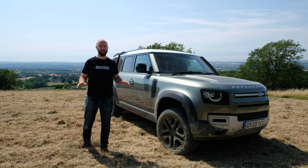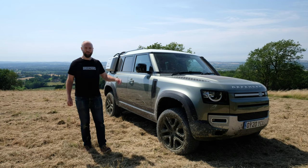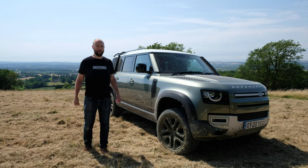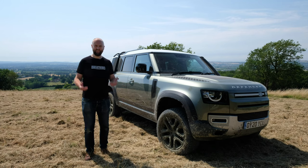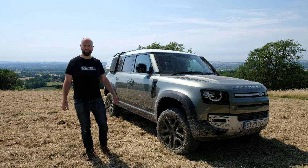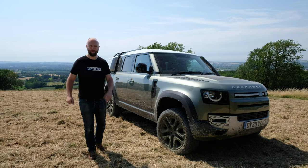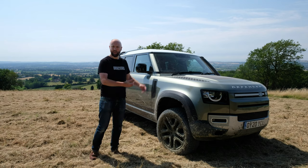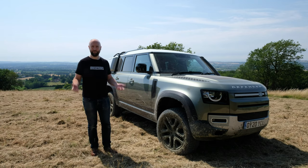Very few cars in 2020 have had quite as much weight of expectation as the new Defender. It's come in for a lot of stick from weird old men on the internet who like the old one — they like being battered, bruised, beaten up and deafened on every drive in their knackered old Defenders, and they don't like the fact that this professes to be a car that you can actually use.